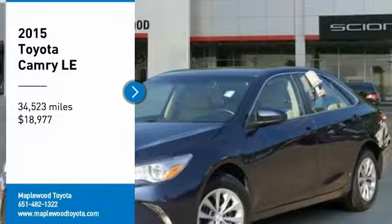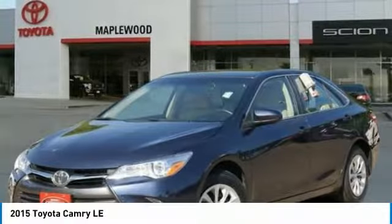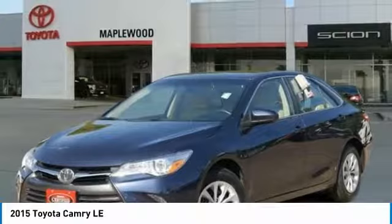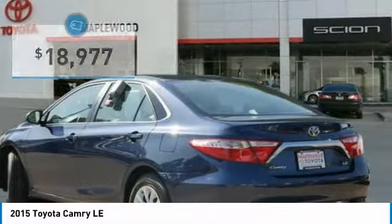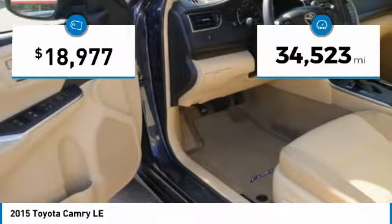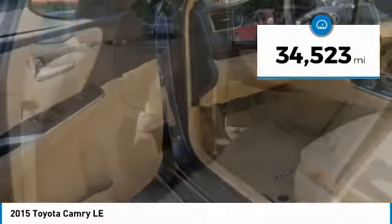We are pleased to show you the 2015 Camry. Toyota Camry is an affordable midsize car, reliable and a great comfortable commuter car, and is priced below $20,000. This vehicle has less than 35,000 miles.